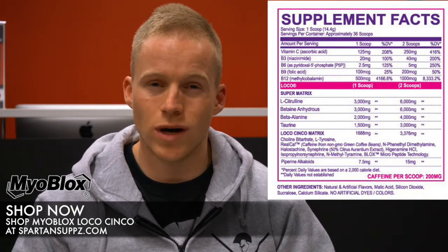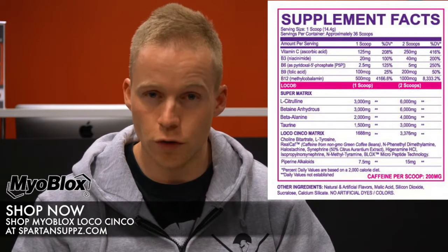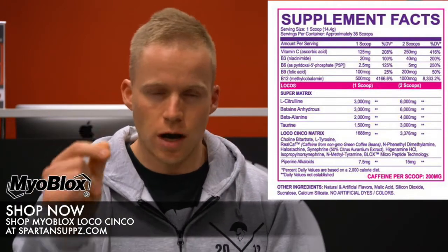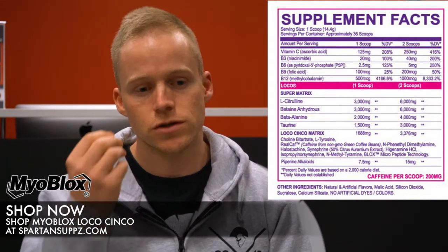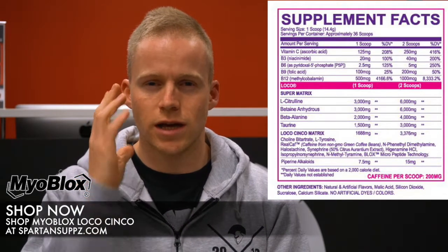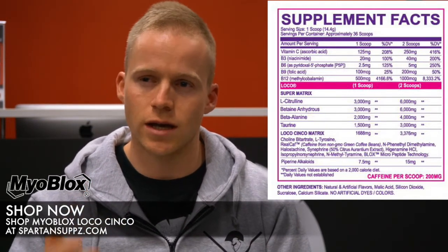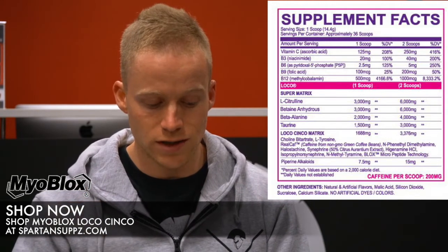Next up, the Loco Cinco Matrix at 1,688 milligrams, listed primarily in order of abundance. The first ingredient is the most effective form of tyrosine — it acts as fuel for your brain, gets you sharp and focused, and helps to zone in the effect of stimulants. You get a real sharp clarity and a great mind-muscle connection — you can feel the muscle working and go through the range of motion with a purpose.